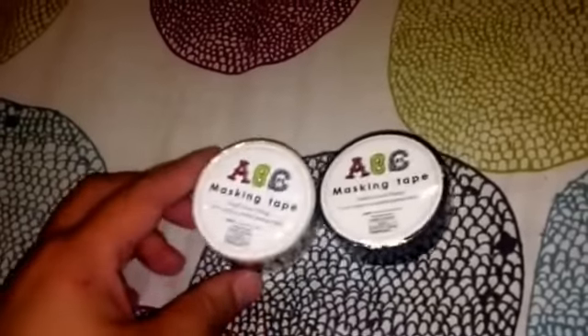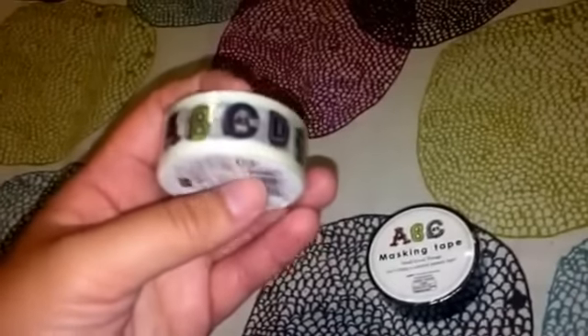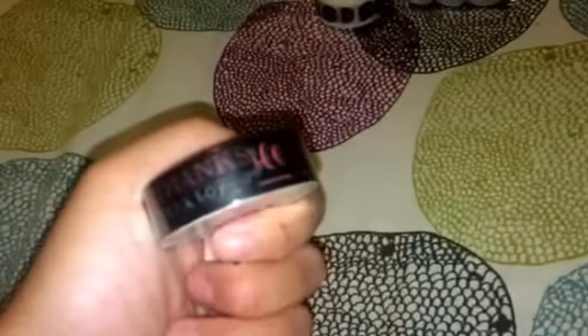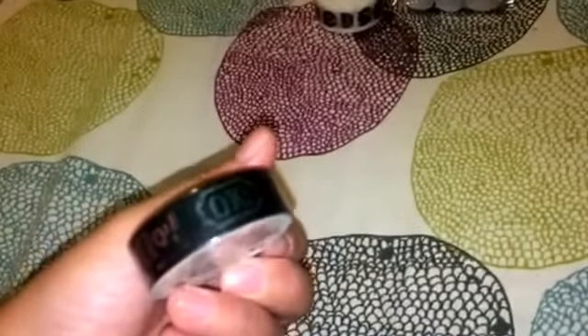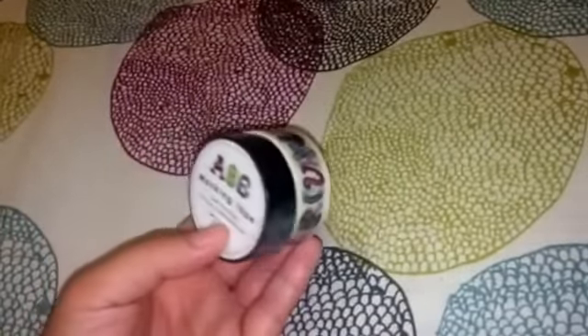They also had some new washi tapes. They call it ABC masking tape and it's actually really cute - it's the alphabet where almost every letter has an animal on it. For example, C has a cat, F has fish fins, W has a whale, and Z has a zebra. Then this other tape has a chalk-like motif with different sayings like 'hello.' These were the new ones this month; the previous month they had Paris and tea-related ones.